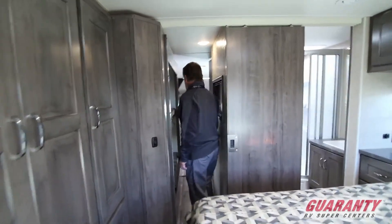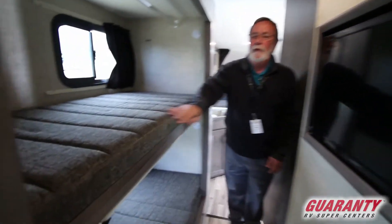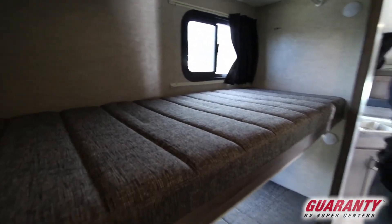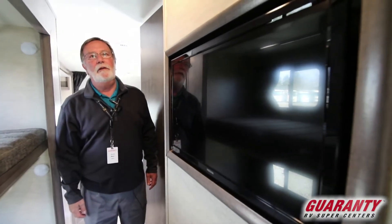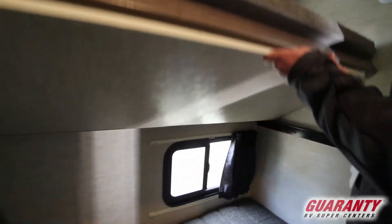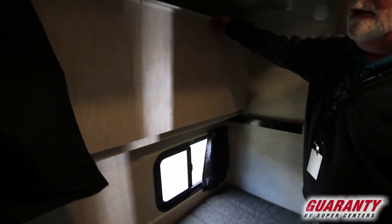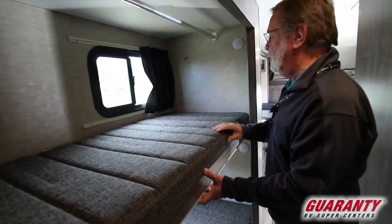Moving on out, this is the bunk bed setup for the kids. Look over here and you'll see they have a television set they can watch too — it's a really nice feature that keeps them occupied. And if you're not bringing them with you, these will fold up and give you plenty of storage for whatever you want to bring.